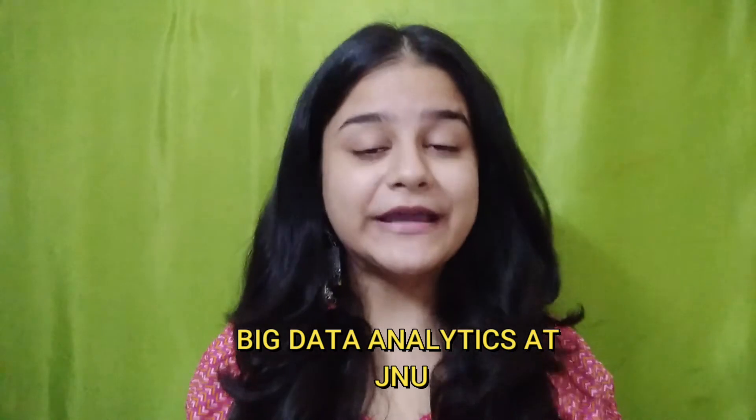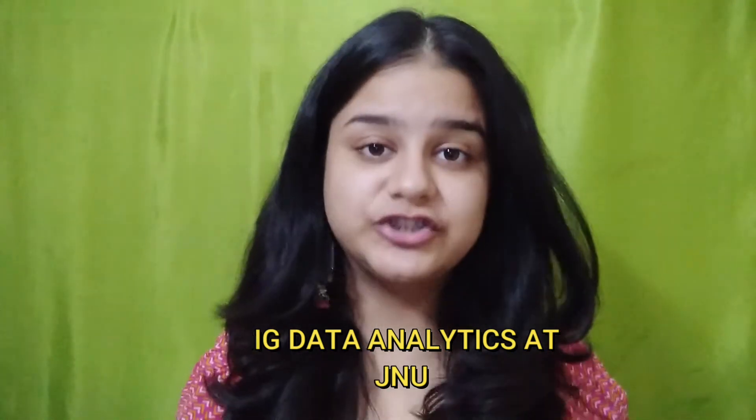So if you are interested in big data analytics, you must watch this video till the end. It's going to be super informative and beneficial for you all. Today, we are going to talk about the big data analytics program at JMU.